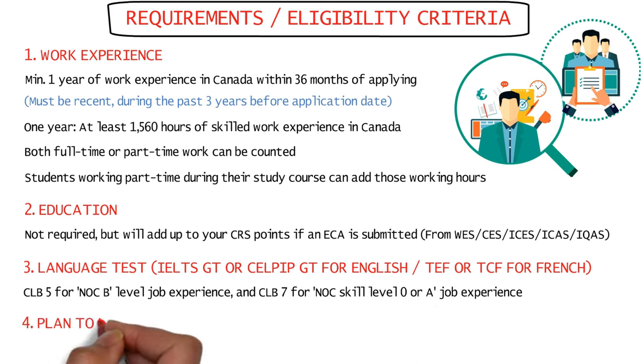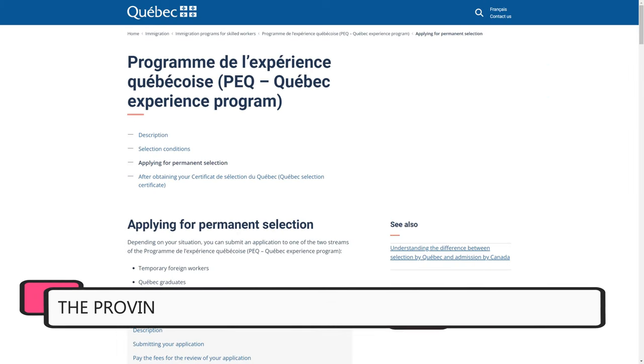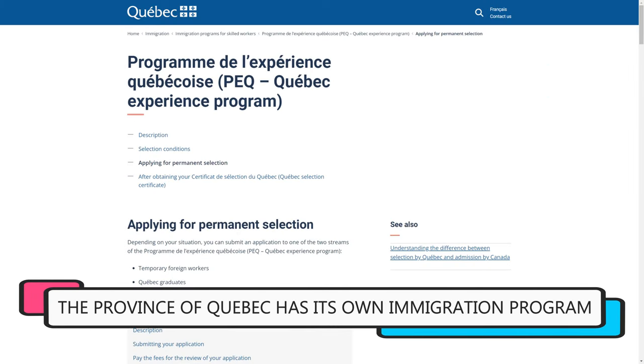You'll also need a plan to live and work outside Quebec, which is mostly fulfilled by your job being located anywhere in Canada except Quebec. For the province of Quebec, there's a separate Quebec Experience Class to apply if your work experience or education has been from Quebec.